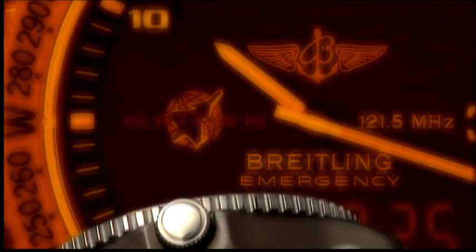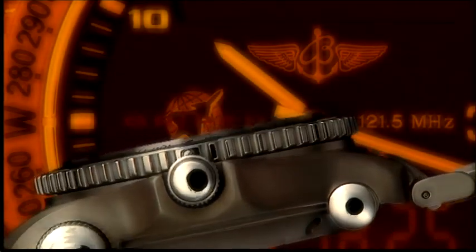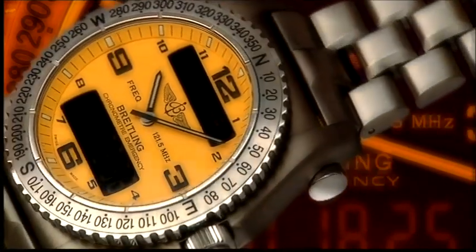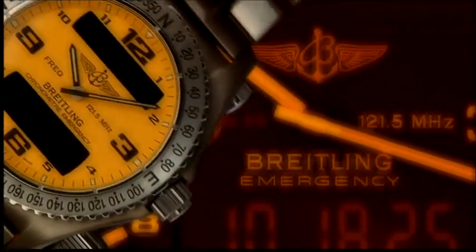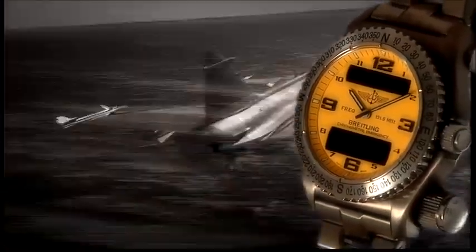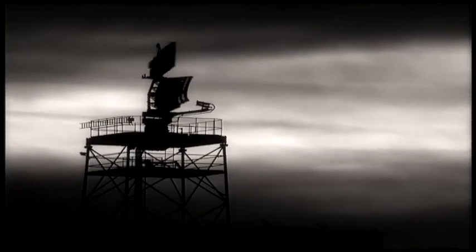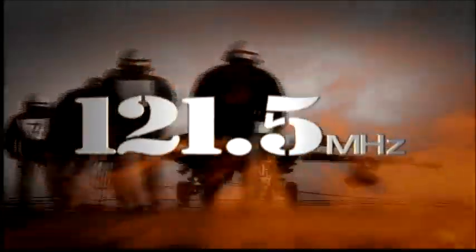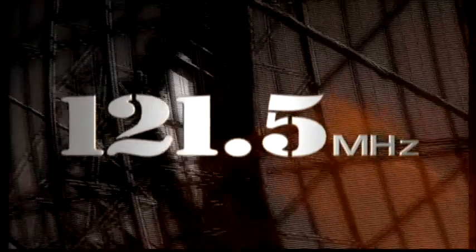The Breitling Emergency is the first watch with a built-in miniaturized emergency transmitter. This pilot's instrument is unique in its kind. It enables close-range localization of crews reported missing. The Emergency operates on the 121.5 MHz International Aviation Distress Frequency, like the automatically triggered distress beacons carried on any aircraft.